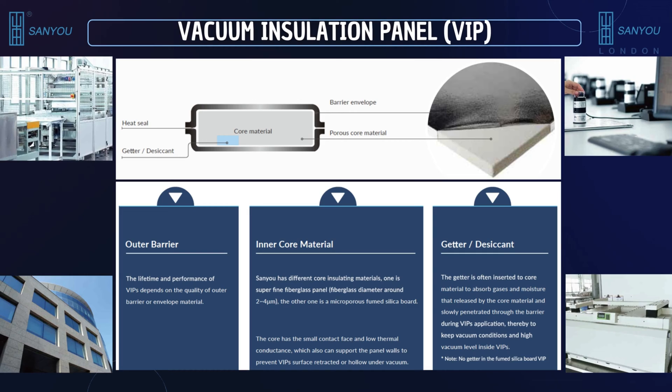Therefore, the VIP is rated in terms of its thermal conductivity. The lower the thermal conductivity, the better the insulation. This means that heat loss or cold loss would be minimized, depending on the value of thermal conductivity.